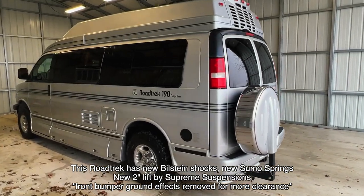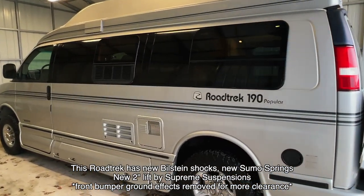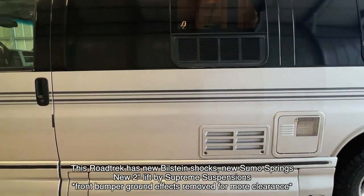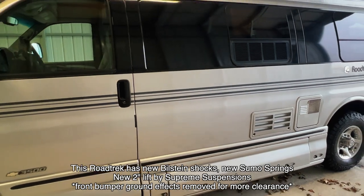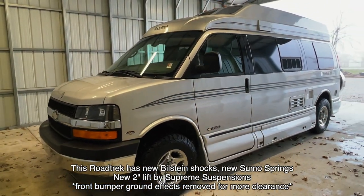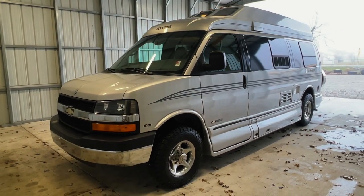We are a full service dealer offering a warranty as well as financing packages. If you have any questions, please give me or my brother Levi a call at 440 Ohio RVs, that's 440 O-H-I-O-R-V-S. For sale today, we have a 2004 Roadtrek 190 Popular with 48,010 miles.